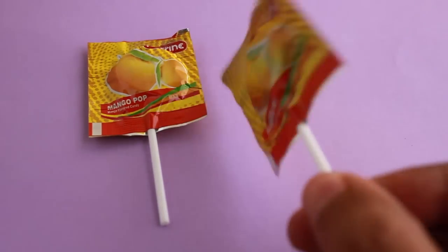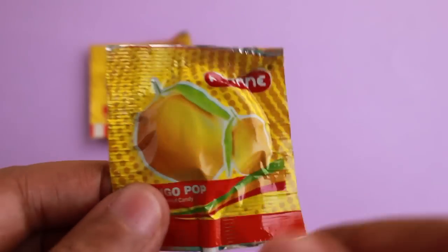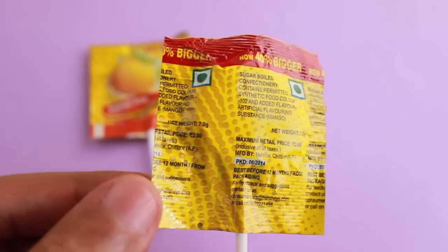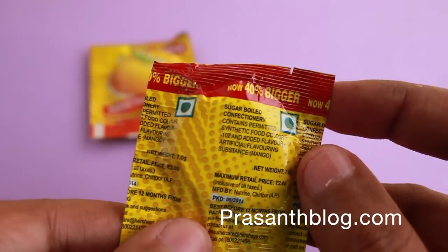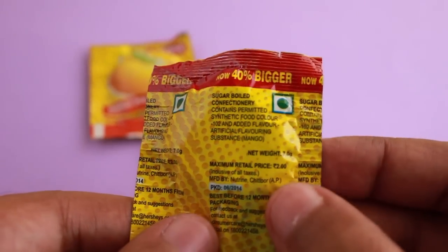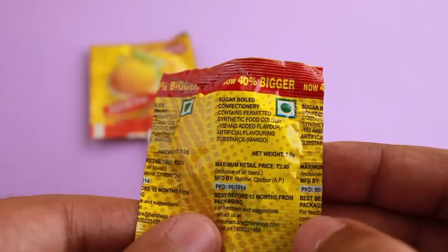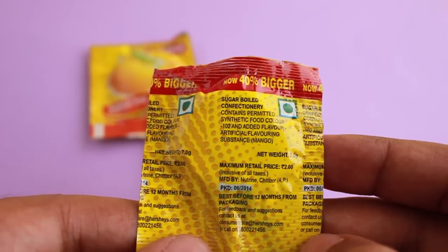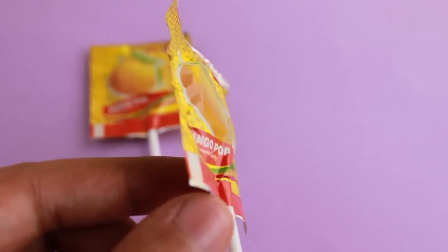Let's take a look at these nutrient lollipops — these are mango flavored lollipops, costs around 2 rupees or around 3 cents or so. These are vegetarian and locally manufactured. That's the price, and these were quite recently made.